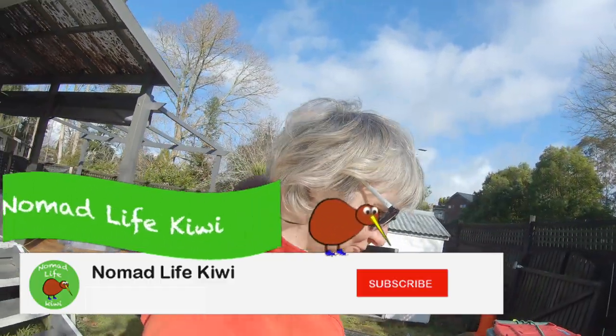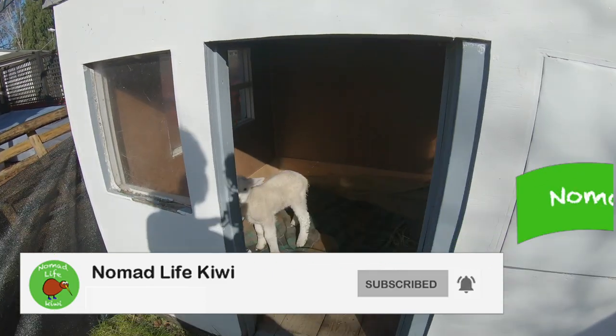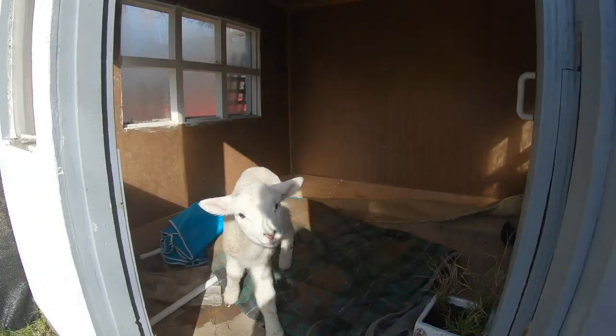We've set up a little bedroom for him in the little playhouse and he loves it. He's got his little blankie and everything in there.